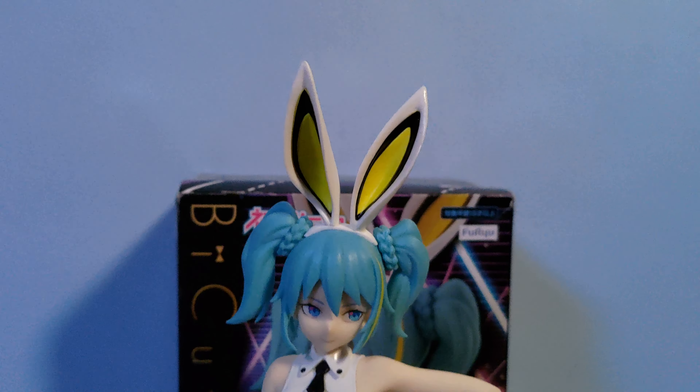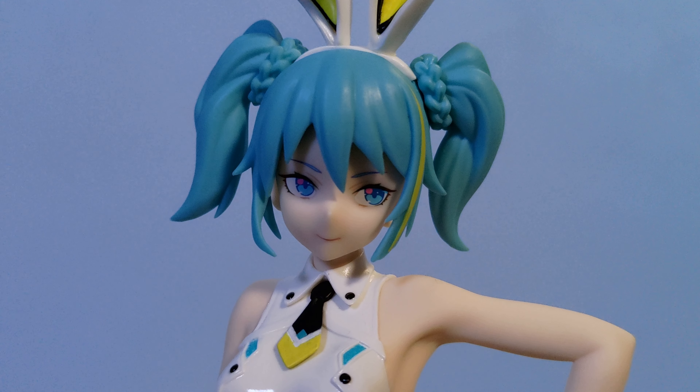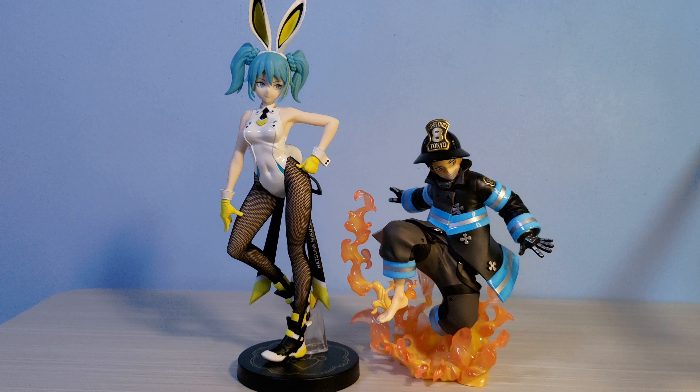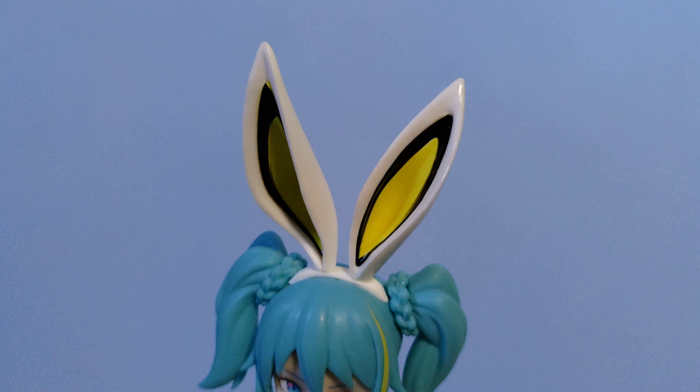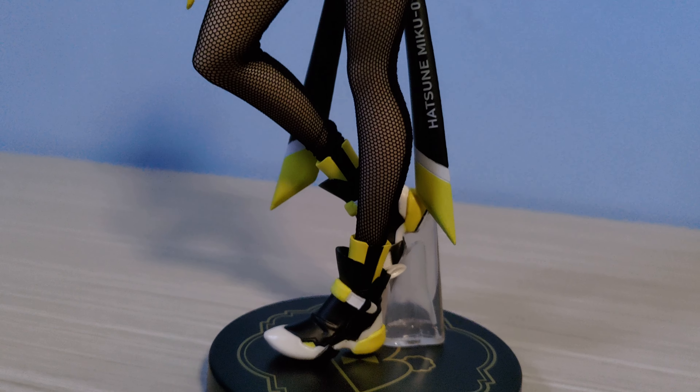Second to last figure is a prize figure, but funny enough it is the biggest figure today. It is the Cute Bunny Hatsune Miku Street Version by Furyu. Let's start with the positives: she does not look like Miku to me, but I adore her badass face — she knows she looks good. Next, the size: she's huge, practically 1/7th or maybe even 1/6th scale. I got her for 600 pesos, which is roughly 1,200 yen — it's a steal.